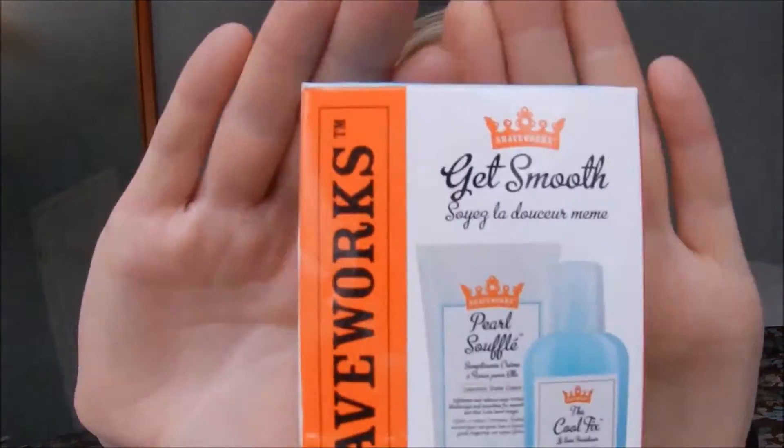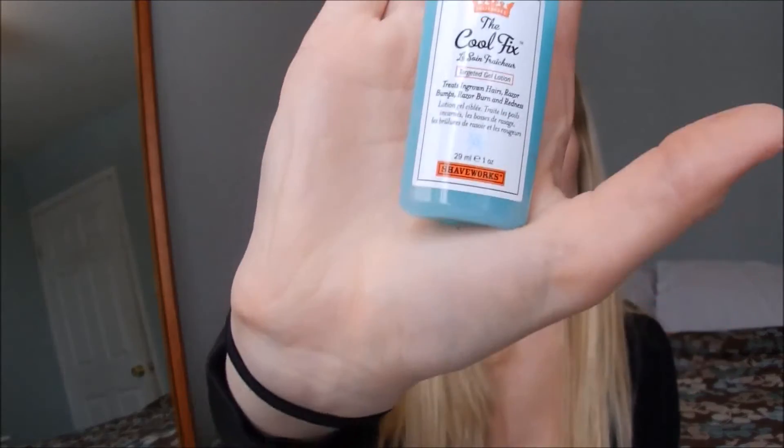The next thing I got from Ulta was this Shaveworks Get Smooth. On the inside you get this shave gel — it's basically for when you get ingrown hairs after you shave. You actually shave with this little gel, you put it on your legs or wherever you're trying to get rid of those little ingrown hairs. You shave with it and it's supposed to prevent the ingrown hairs from happening — I think it just opens up your pores more and lets the hair come through smoothly rather than you getting ingrown hairs after shaving.